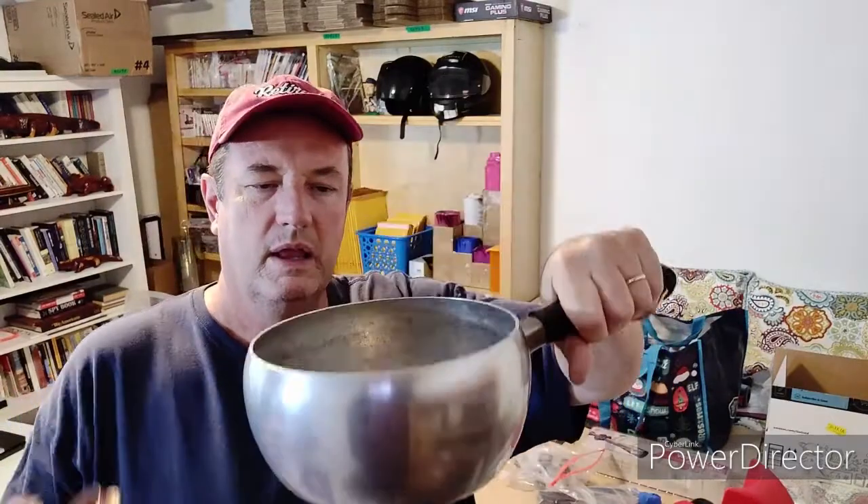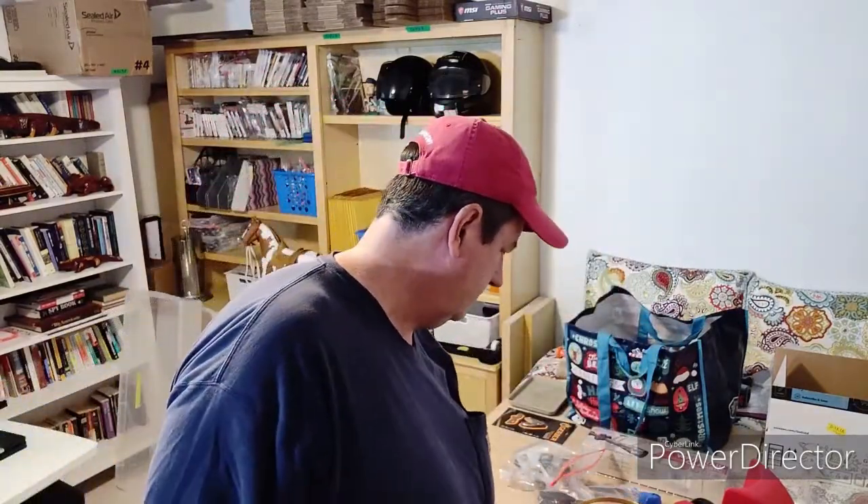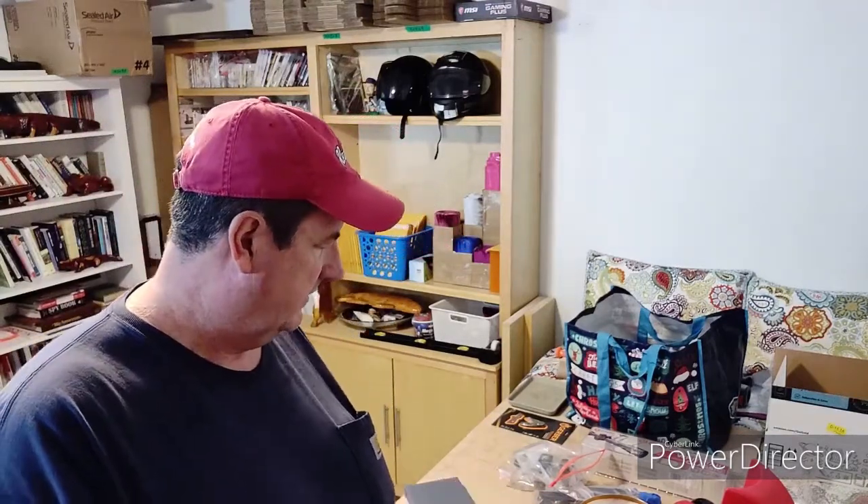Nice little pot here — Weaver, I think, or whatever brand. Sold for $25, got that for just maybe a dollar or two. Got two of those; I've got a smaller one for sale for $20, and that one was $25. So that's a good $20 profit there.